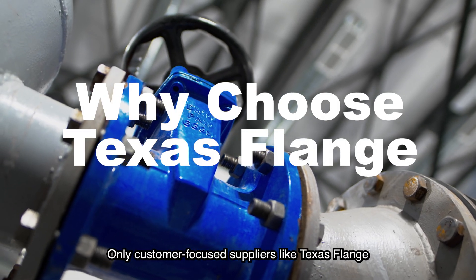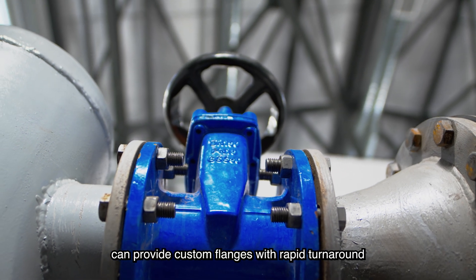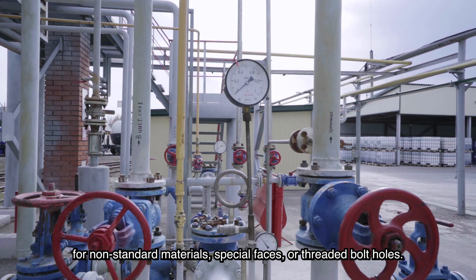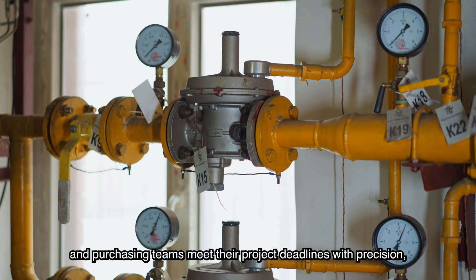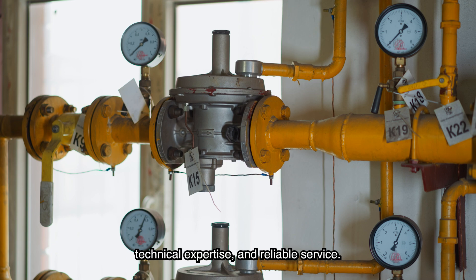Why choose Texas Flange? Only customer-focused suppliers like Texas Flange can provide custom flanges with rapid turnaround for non-standard materials, special faces, or threaded bolt holes. Since 1986, we've helped engineers, estimators, and purchasing teams meet their project deadlines with precision, technical expertise, and reliable service.